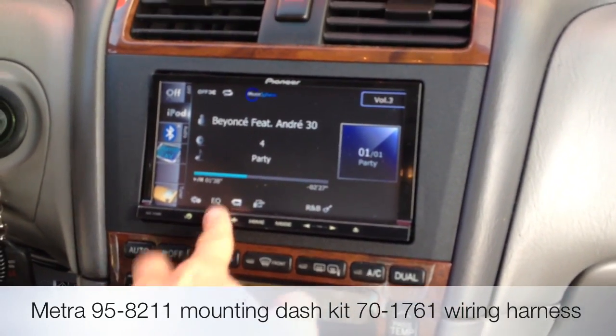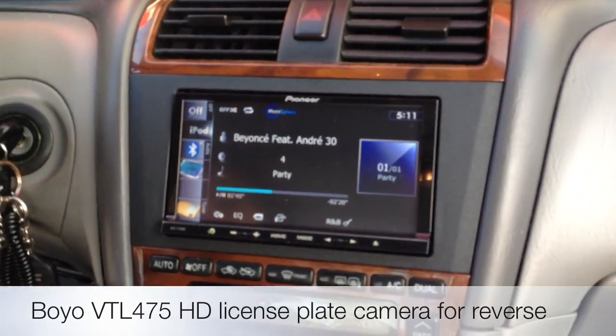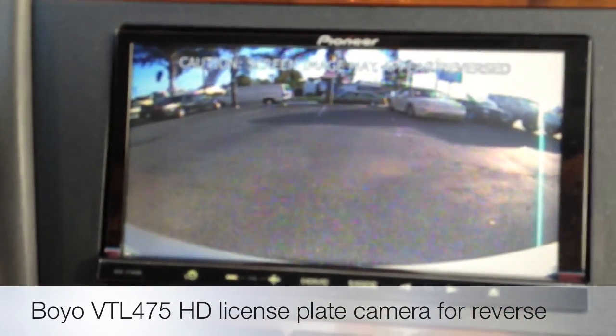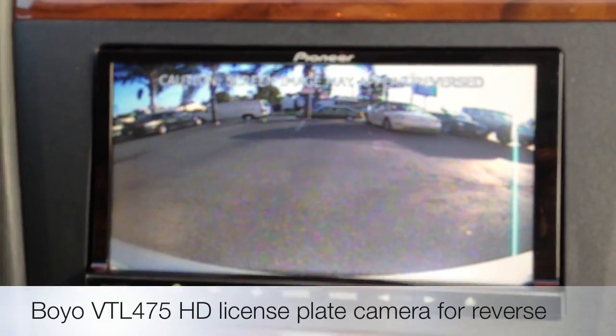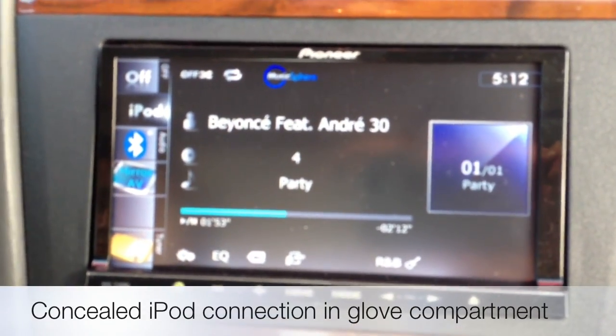This particular car does have a backup camera. Every time you pop it into reverse, you can see what's behind you. And then when you pop it back into drive or park, it goes back to your audio or iPod screen.